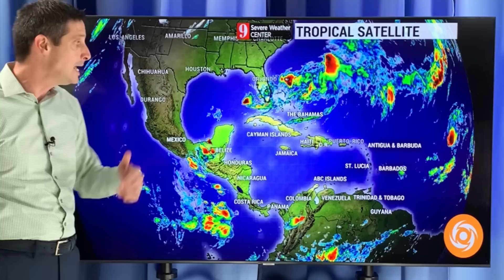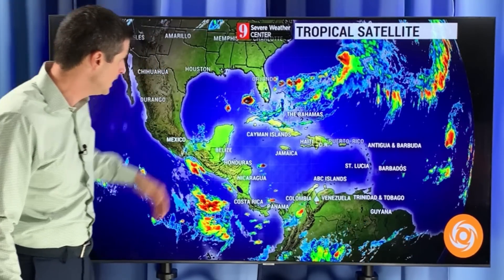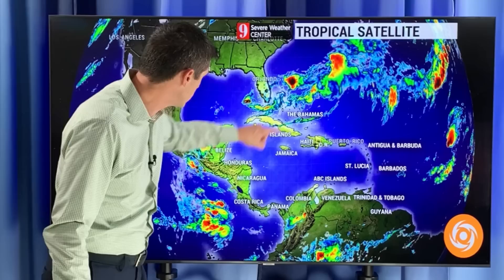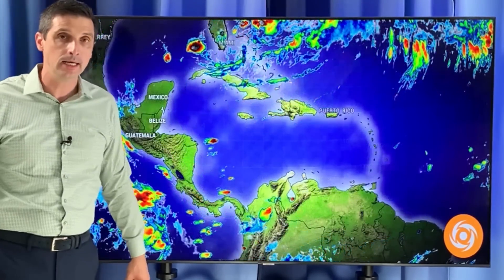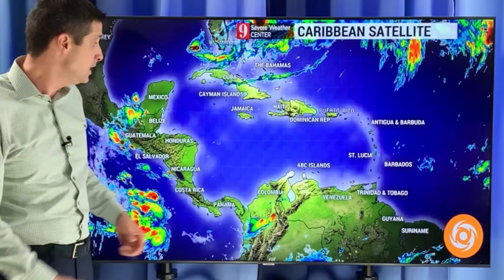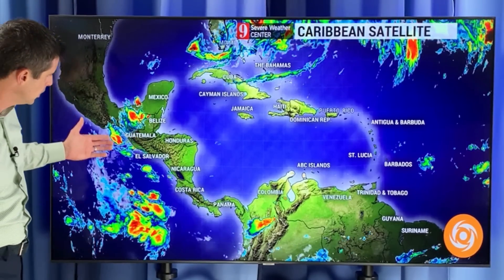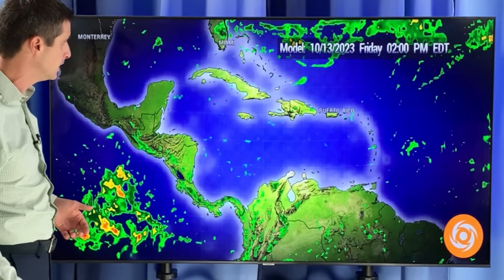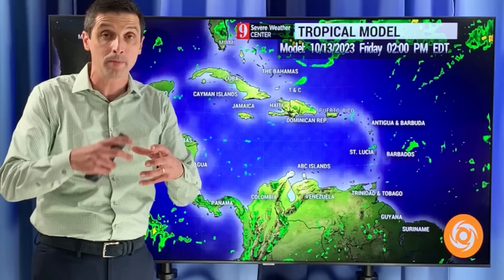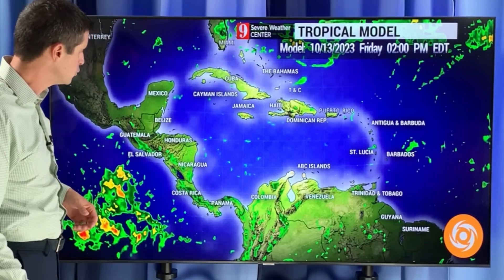This is that trailing front that did bring that severe weather back toward Florida. Scattered showers and storms in the Bahamas, hit or miss Central America, Haiti, Dominican Republic, back through Jamaica, even Puerto Rico — some spotty storms today. We could also see a flare-up on the eastern Pacific side. Let me show you the short term, and then I want to get into the forecast and then recap this long-track system.